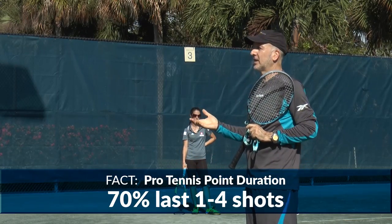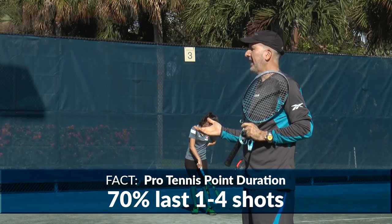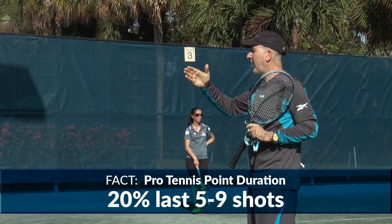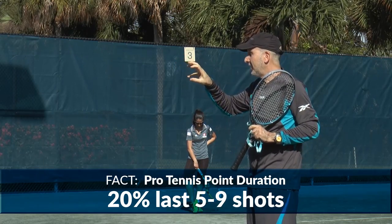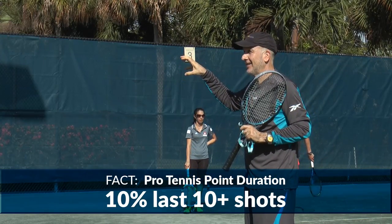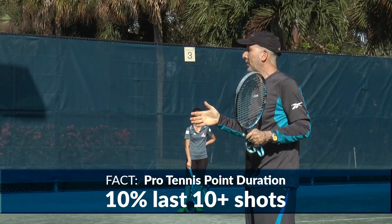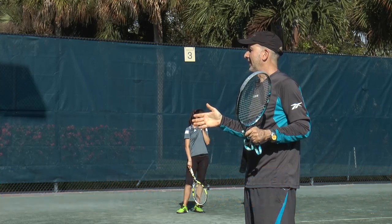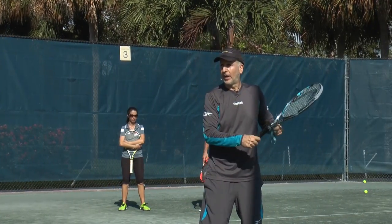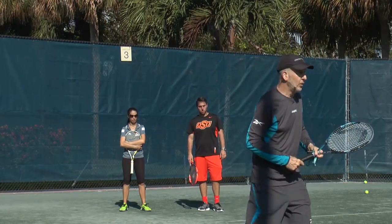Seventy percent of all points on the pro tour — men and women — end by the fourth shot. Twenty percent are points between five and nine balls hit. Only ten percent are more than ten or more balls in a row. The average person that hits on a ball machine stands and hits 30, 40 balls in a row — it is totally unrealistic. Do patterns. Get them moving, get them recovering.